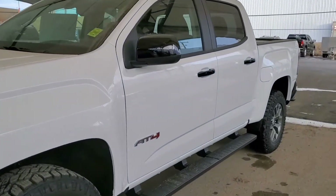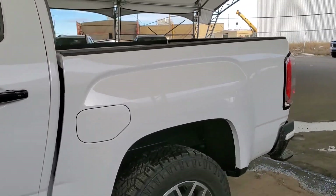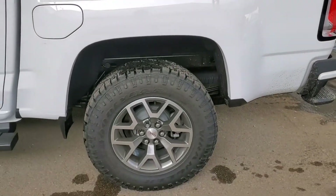Welcome to Davis Chevrolet. This is a brand new 2021 GMC Canyon AT4 in Summit White.